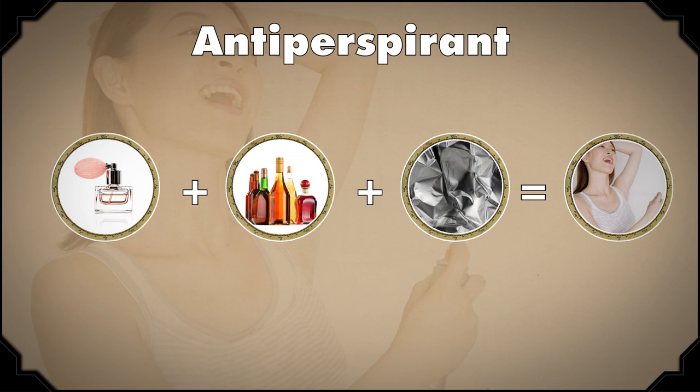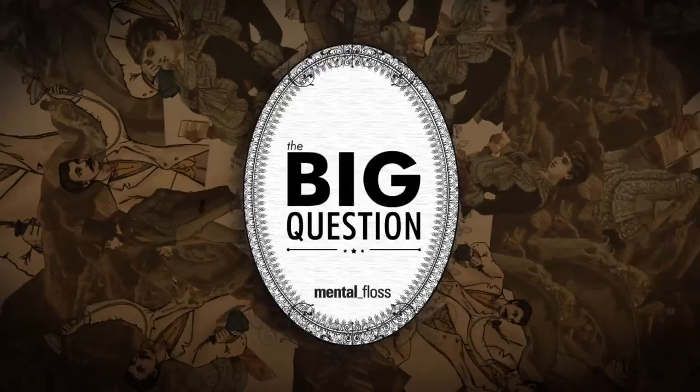Antiperspirants usually also have fragrance and alcohol, but in addition to those ingredients, they contain an aluminum compound, usually aluminum chlorohydrate, which reduces sweat. These actually clog those sweat glands I described earlier, and that's how antiperspirants are able to prevent sweating.